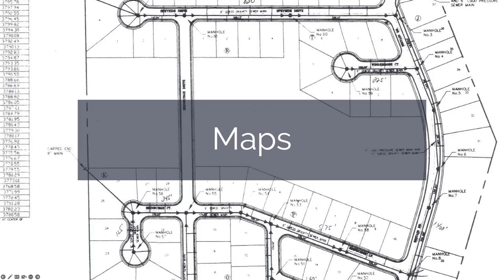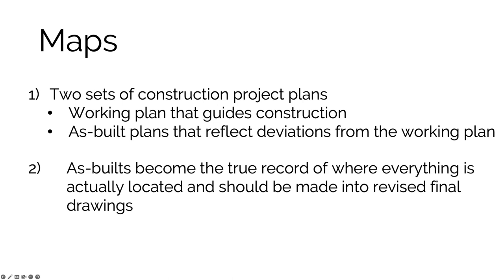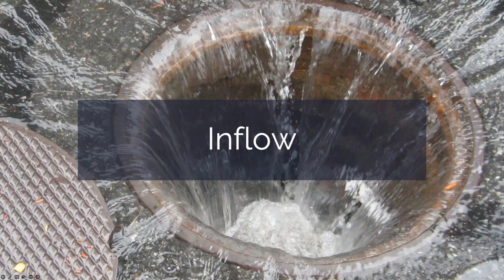Maps are important in your day-to-day job. There are typically two sets: working plans that guide construction, and as-built plans that reflect every deviation from the working plan. The as-builts are supposed to be the true record, but often you end up with some combination of the two. As you work and notice issues, document them. If your system doesn't have accurate maps, that's something to focus on getting.